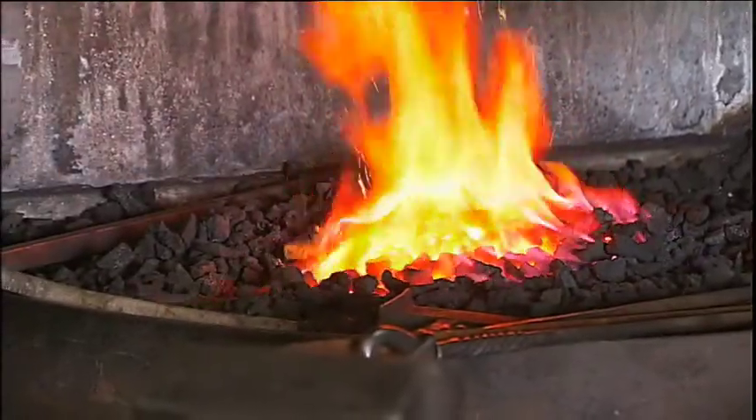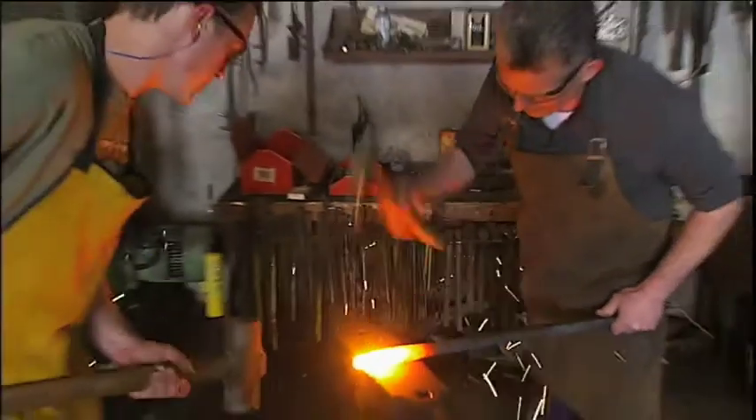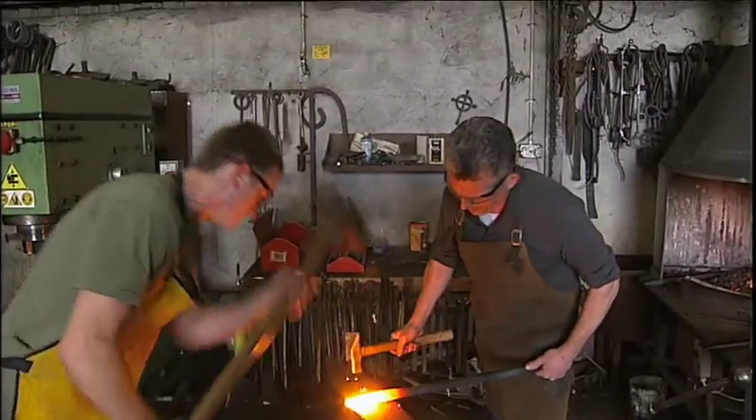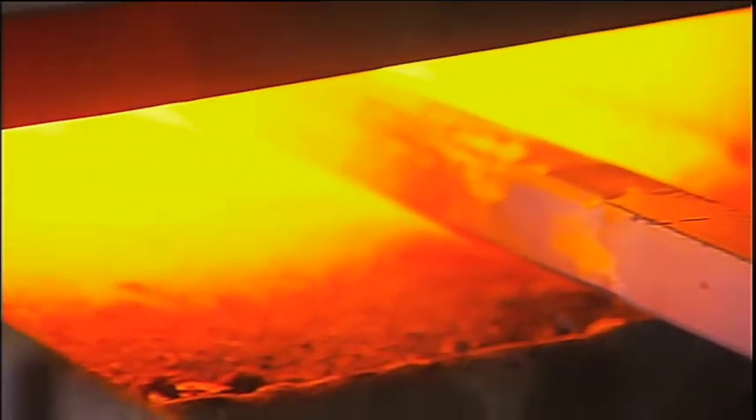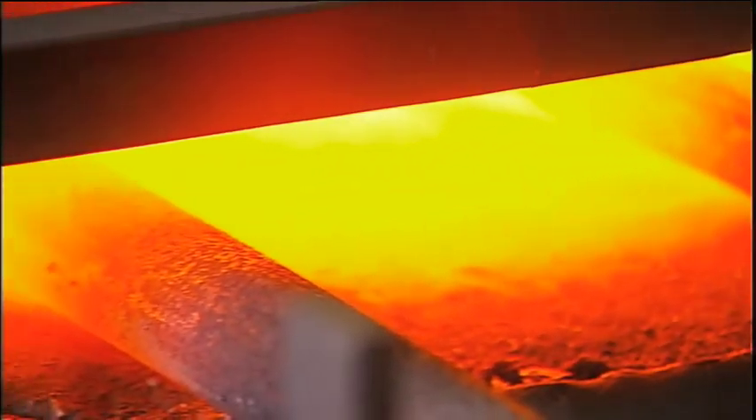Basic blacksmithing hasn't changed an awful lot. You still need fire to heat the metal to a certain temperature so that it can be worked easily over the anvil. But the biggest progress we've made over the years is the use of machinery in blacksmithing.